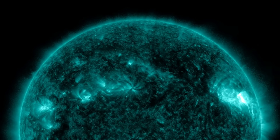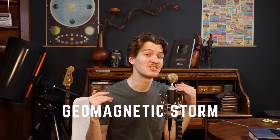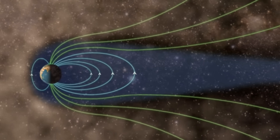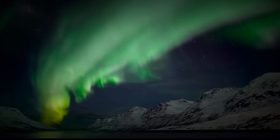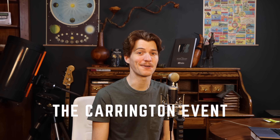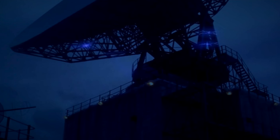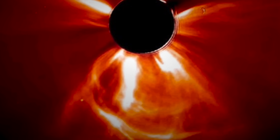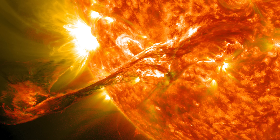Solar storms include both solar flares and coronal mass ejections — massive bursts of plasma and particles. If directed toward Earth, they cause geomagnetic storms, where solar winds interact with our magnetosphere, producing beautiful auroras. On September 1st, 1859, a massive solar storm hit Earth in what's known as the Carrington Event: telegraph wires were fried and auroras were seen as far south as Mexico. If it happened today, it would damage satellites, knock out communication systems, and cause widespread blackouts. This almost happened in 2012 — a massive solar storm just barely missed us.